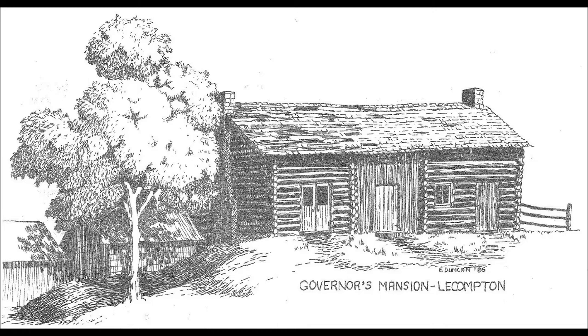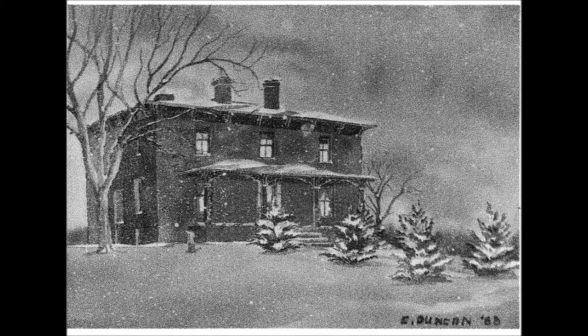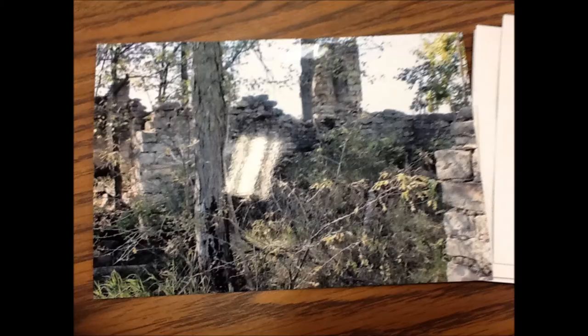There were two covered-up mansions. This is the second governor's mansion. The original mansion deteriorated over time — we think by 1888 it was gone.